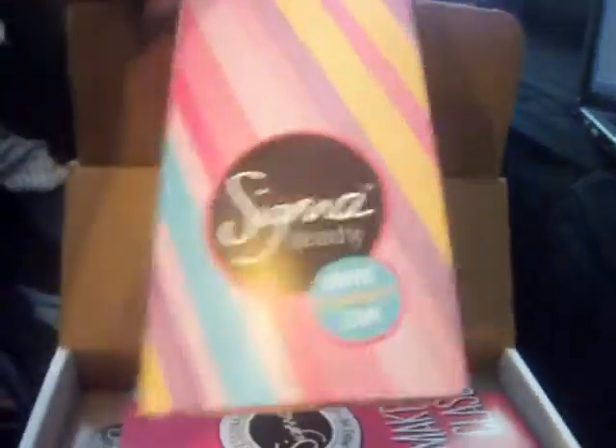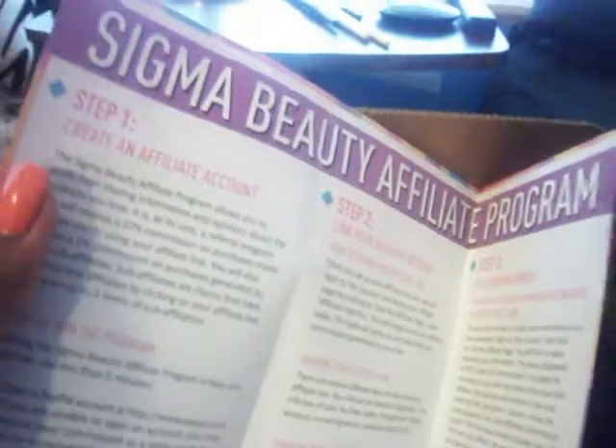Next is a pamphlet from Sigma Beauty with information on how you can become an affiliate — basically details about joining their affiliate program.